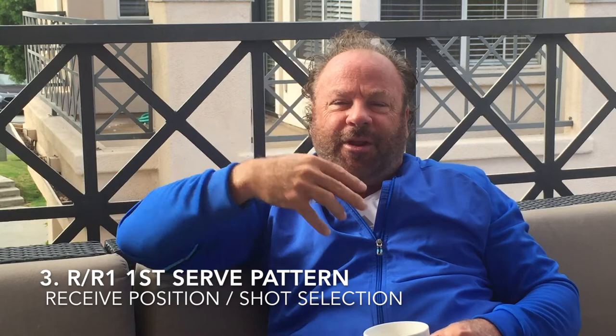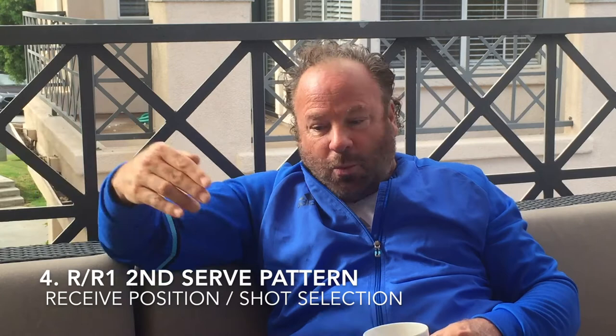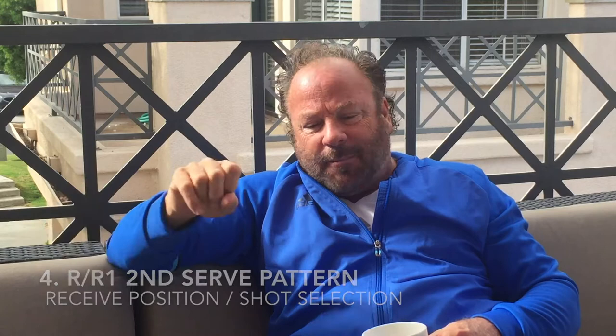Then we went to three and four, which are return-of-serve patterns. When you're returning a fast, big first serve, where do you stand? What's your shot selection? What are you trying to do? The fourth is returning a second serve — where do you stand now against a weaker second serve? What's your favorite shot selection?